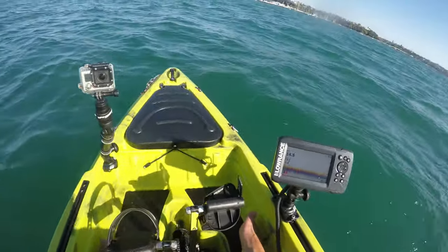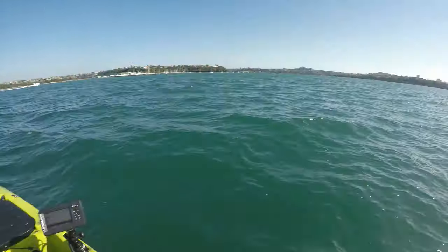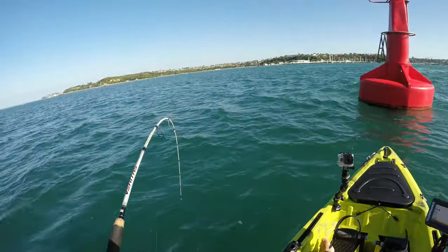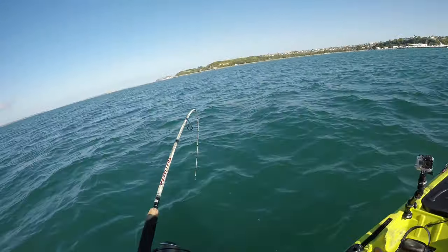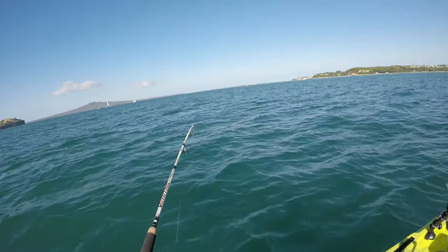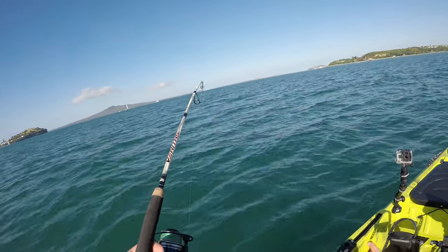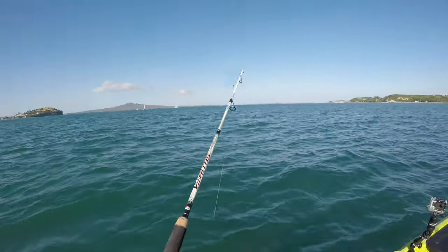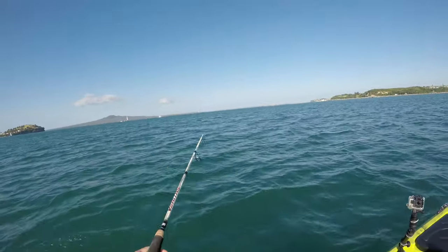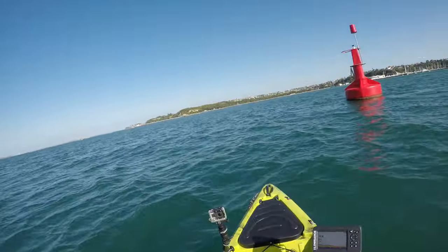Nice! So I reckon what I'm going to do is circle back around and see if I can hook another one. As I dropped, I got another hit — this is a nice one, definitely a nice one. I don't know what this is, it doesn't feel like a snapper. I'm probably going to have to touch my drag a bit, but he's definitely going to pull me. I'm going to have to adjust the drag quite a bit more. Let's get him in — what is that? Is that a snapper heading for the deeps? Could it be a king?